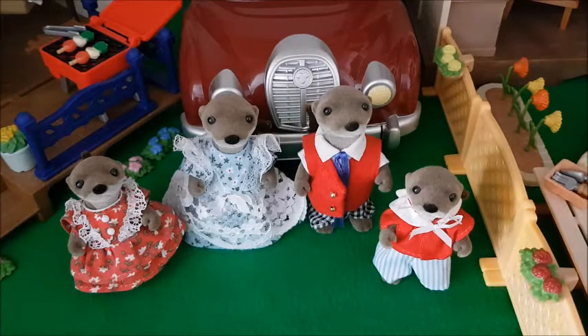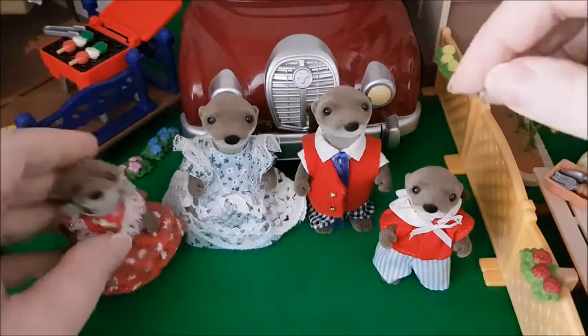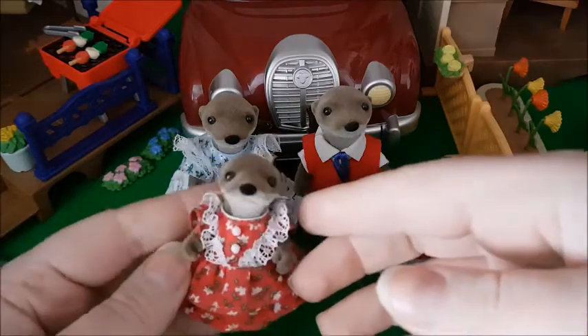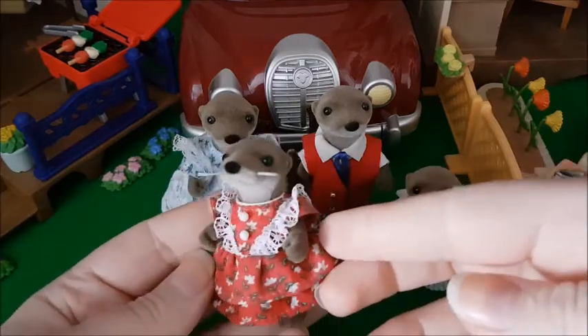The first family I have right here is the Van Dyke auto family. I got this family when I was in the UK a few years back and I was super excited to find this. I love this family. Usually I really like the more modern style of the Sylvanian clothes, but I really like this one. It's quite special and I really like the mold of these. You can see their head is super skinny.